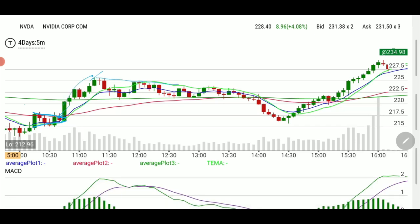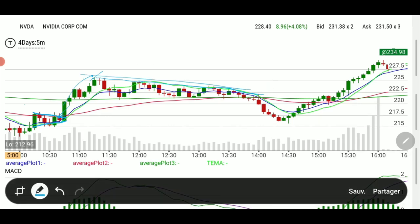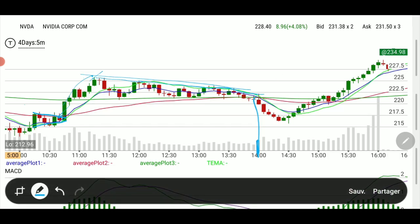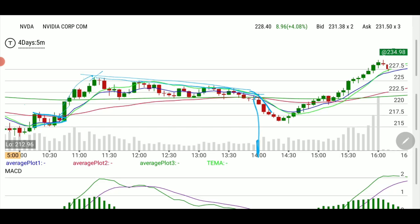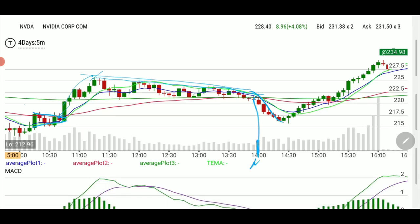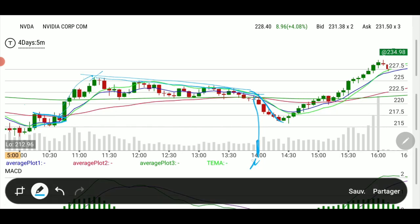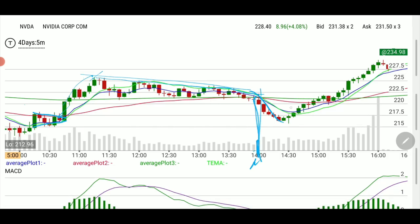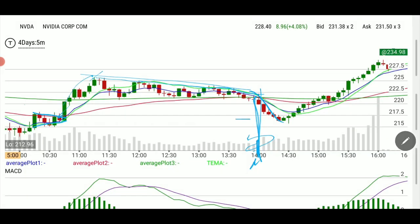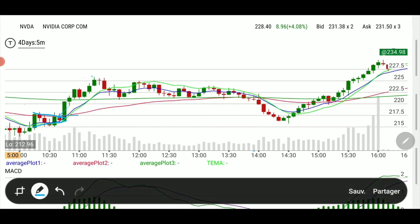It reached a certain point — higher high, then lower high, lower high — so it's moving to the downside. Algos took this down at precisely 2 o'clock. Throughout the market it started pulling back; I believe the president had a press conference scheduled at that time. The algos took it down for a certain amount of time.